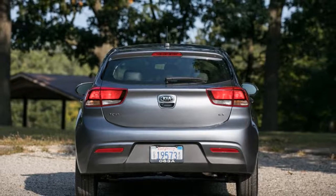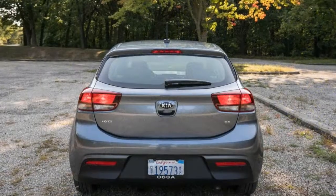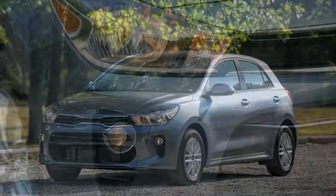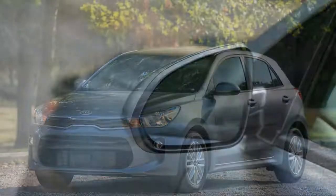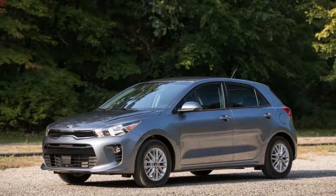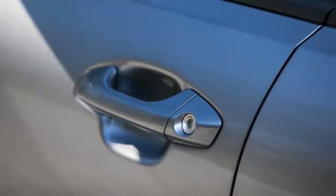Design flair is not new to the nameplate, as the previous generation Rio was distinctive enough, but the new one makes strides in its maturity. Its exterior is perhaps less bold, but it is handsomely proportioned and nicely detailed with a tasteful amount of chrome trim on the top-level trim. There's something Germanic about the new Rio's purposeful squared-off lines, and the C-pillar seems like a clear nod to that paragon of hatchback design, the Volkswagen Golf.